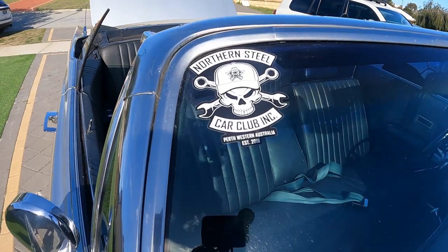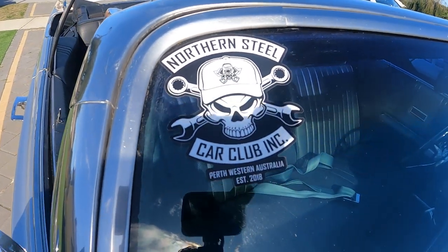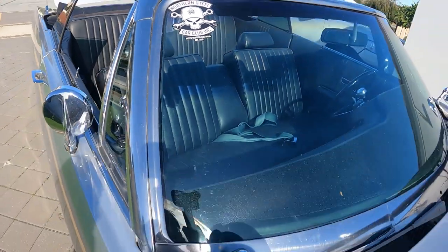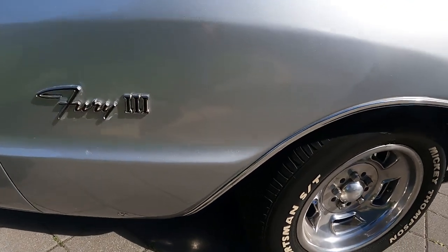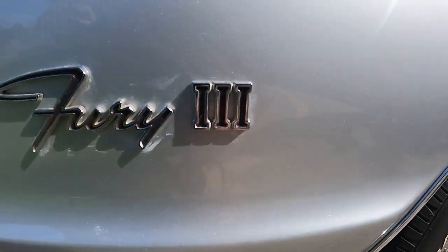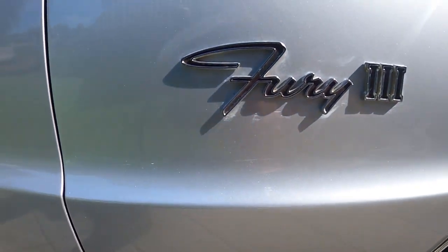Gearbox-wise — TorqueFlite 727? Yes, the gearbox has been redone. When I was racing this around Wanneroo, I came over the top and for some reason there was this funny noise — it just went whoosh — and I look at the back and there's this huge plume of smoke everywhere. I thought I'd blown it completely.